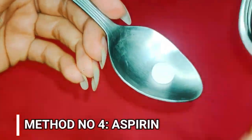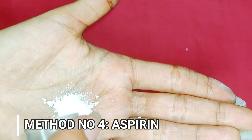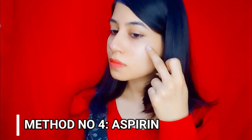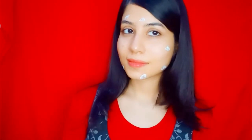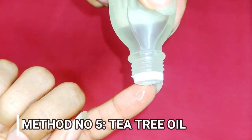Number four method is use aspirin — ye bahut quick effect deta hai. Take one aspirin aur iska powder bana le, then few drops of water se paste bana le and dab it on your pimple. Aspirin mein anti-inflammatory properties hoti hain, ye aapke pimple ko soothe karayegi jisse bahut quickly aapka pimple theek ho jayega.